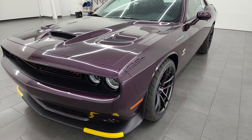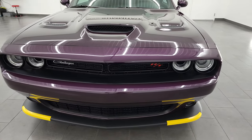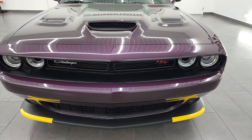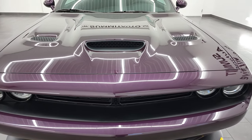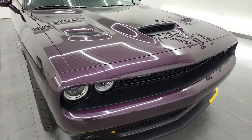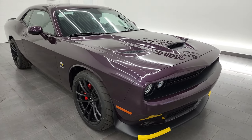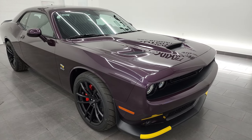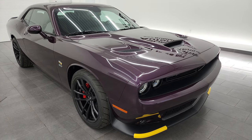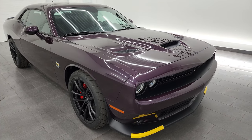I'm going to go all the way around in this video. We're going to go over some of the things that make the 1320 package special. This one is in Hellraising Purple, which is paint code PCD. Hellraising is one of my favorite colors on the Challengers. We're also going to take a look at the original window sticker, start it up, take a look under the hood, and I'm going to show you all the features that go with this 1320 drag package.